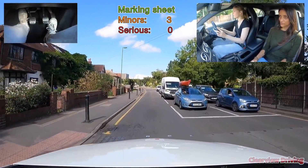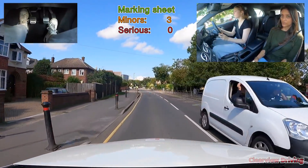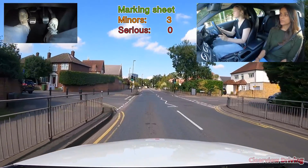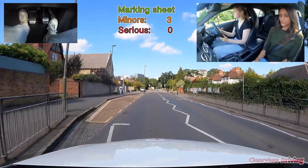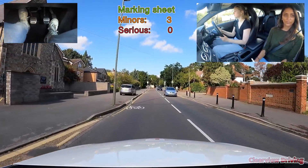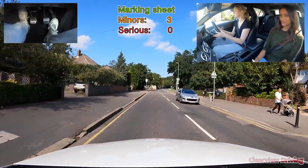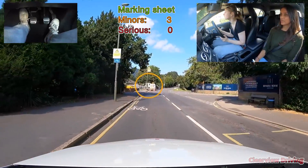On approach to the hazard ahead, Emily uses her mirrors and signals right to get around the van. The signal was slightly misleading as there were two junctions on the right-hand side. Had somebody been on any of those two junctions, this would have gone down as a serious fault as the signal would imply she's turning into that road rather than going around the van. You would simply need to use your mirrors, make sure the road ahead is clear, and move around without a signal.